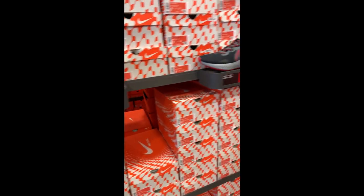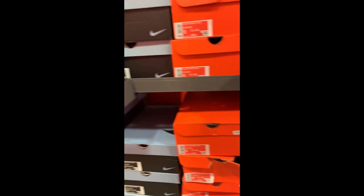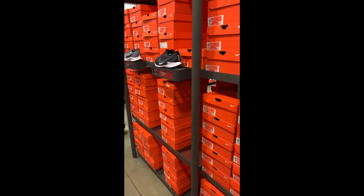Alright fam, we're in Nike now. Here's some of the runners, some of the React stuff. $54 for some Reacts ain't bad. These aren't too bad for $50. I probably wouldn't do it though.